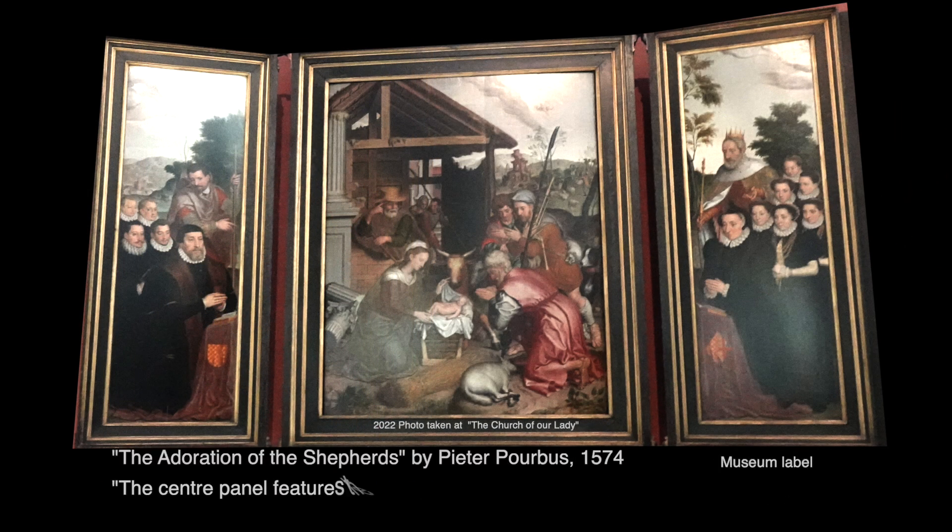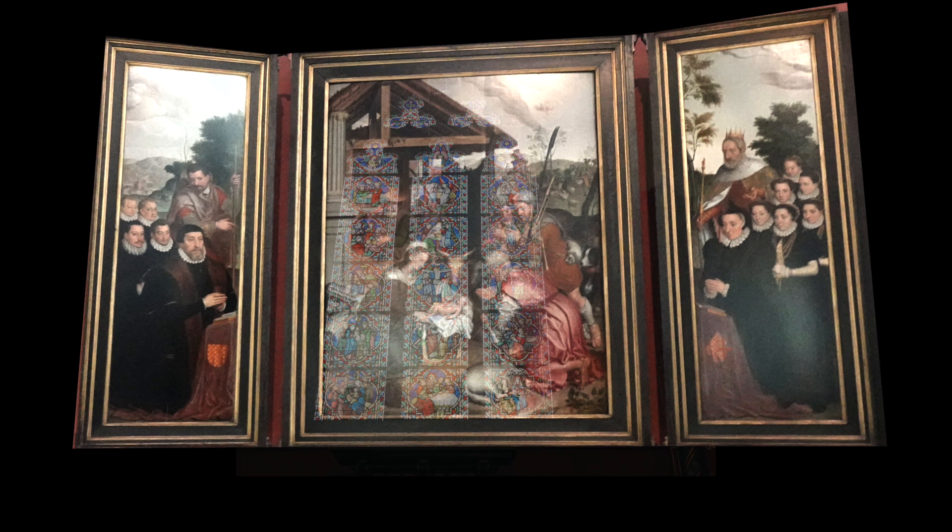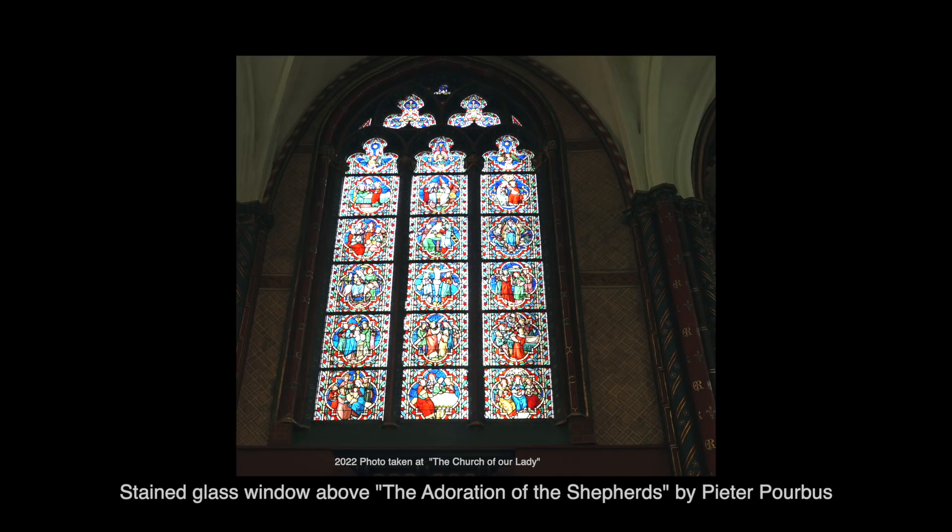In conclusion, the center panel features the Adoration of the Shepherds, a typical nativity scene. This is the stained glass window that was above the Adoration of the Shepherds by Peter Porbus.